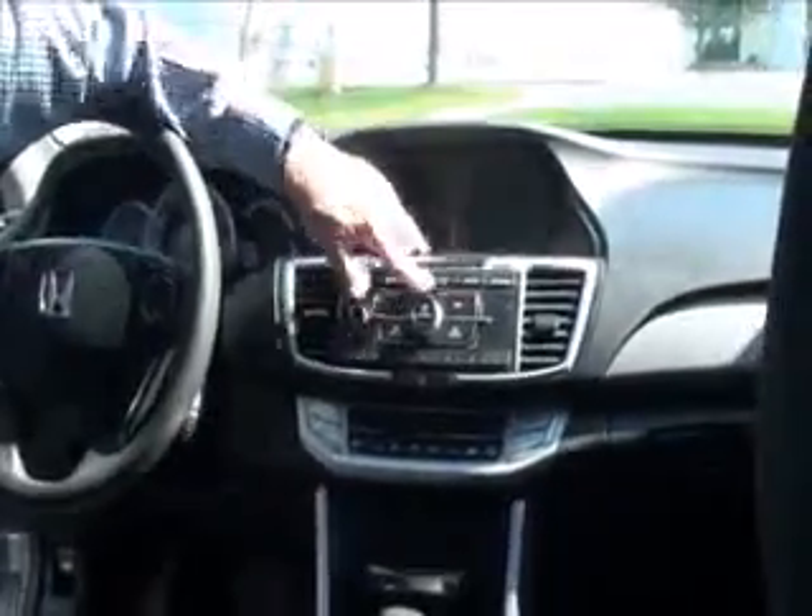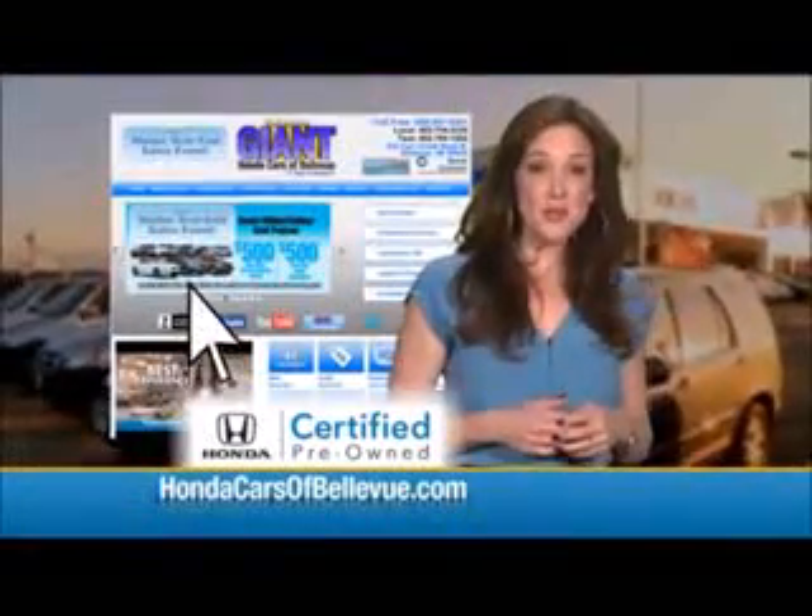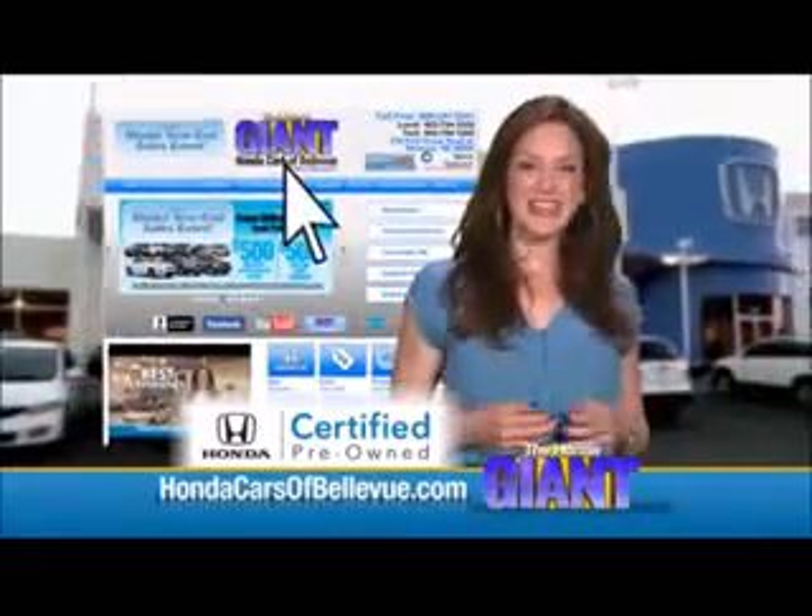AM/FM CD player with Bluetooth audio, IMID display and backup camera display, day/night map lights and sunglass holder. Thanks, Brian.